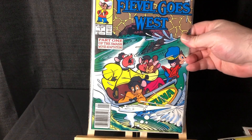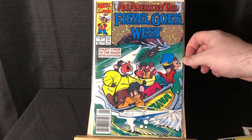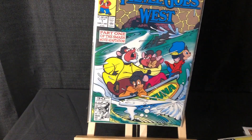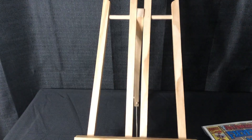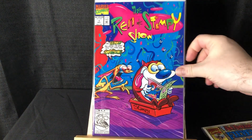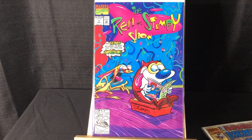Got Foe Goes West #1, newsstand and also the direct edition. Most of these last books are cartoons and stuff.